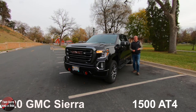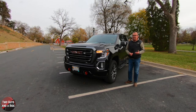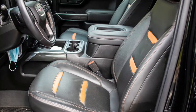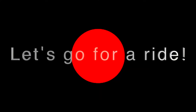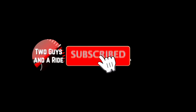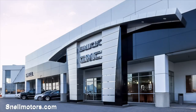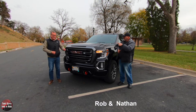This is the GMC Sierra 1500 AT4, and today we're going to review it. We're working with our friends at Snell Motors in beautiful Mankato, Minnesota. I'm Rob, and I'm Nathan, and we are Two Guys on a Ride.